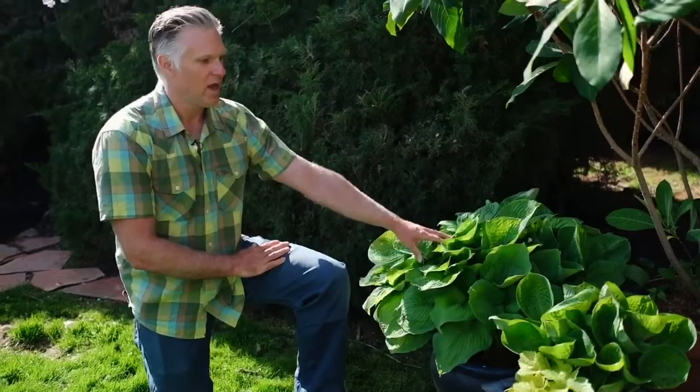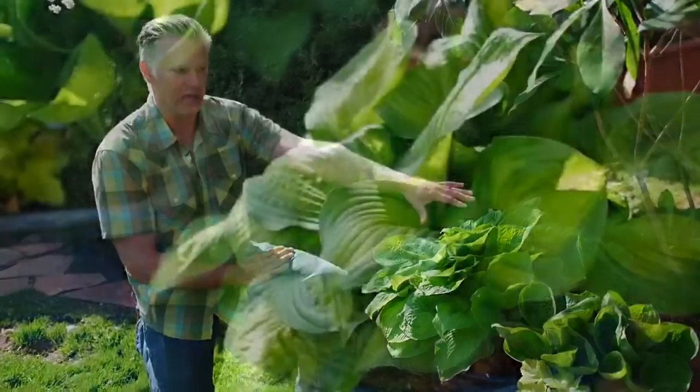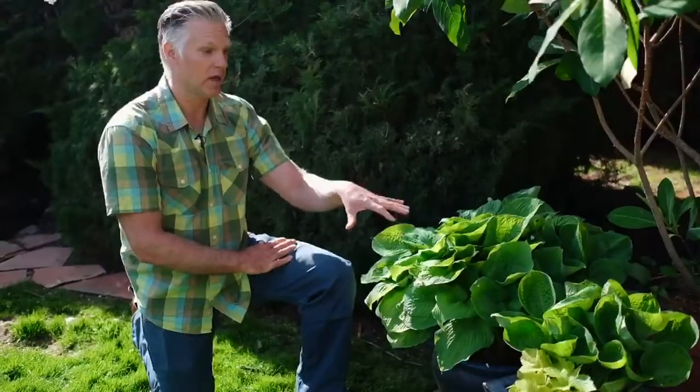Here we have Blue Boy Hosta — there are two of those — and Tropical Sun on the end. Heucheras also do phenomenal in pots. These have actually been in these pots for four years. So it's a great way to expand your plant palette in a small area, even in the shade.